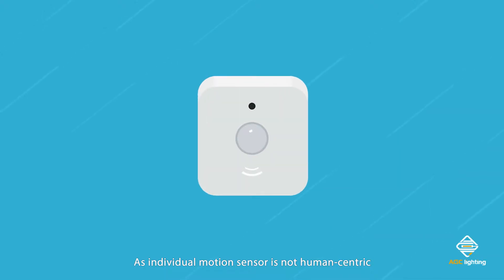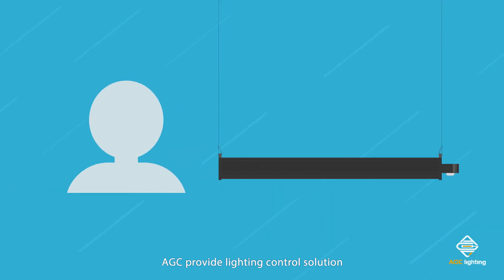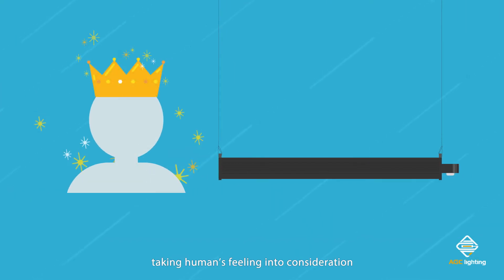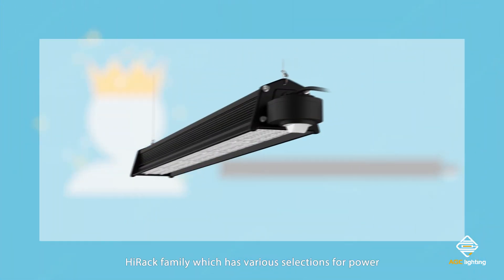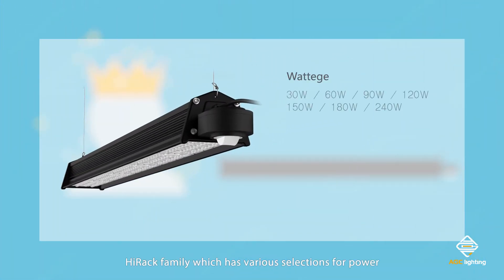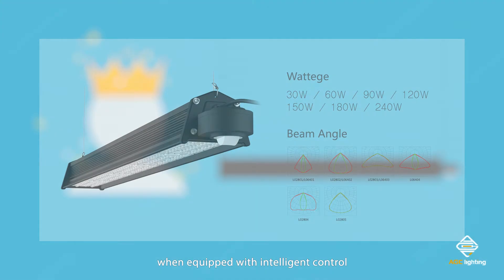As individual motion sensor is not human-centric, AGC provides a lighting control solution taking humans' feelings into consideration. For example, the High Rock family, which has various selections for power and beam angle, is the perfect solution for aisle and warehouse when equipped with intelligent control.